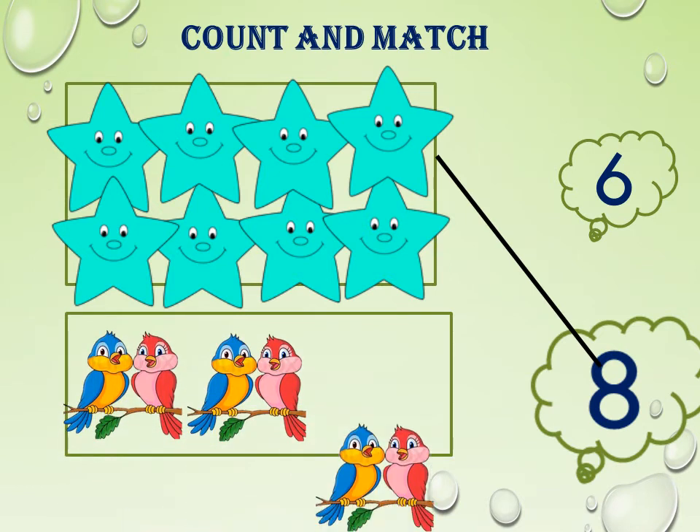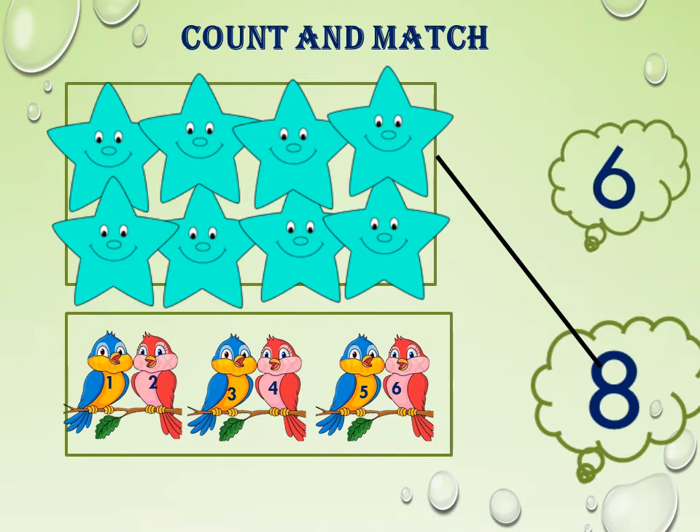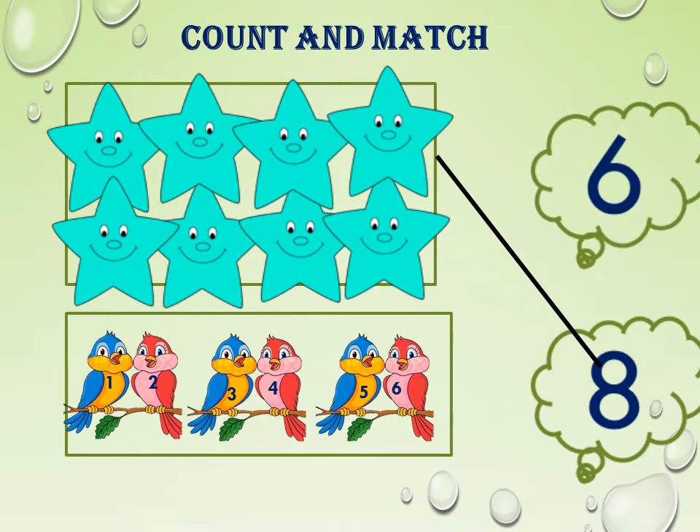So, match the stars with the number 8. Now let us count the birds: 1, 2, 3, 4, 5, 6. Where can we see the number 6? Yes, here it is. So, match the 6 birds with the number 6.